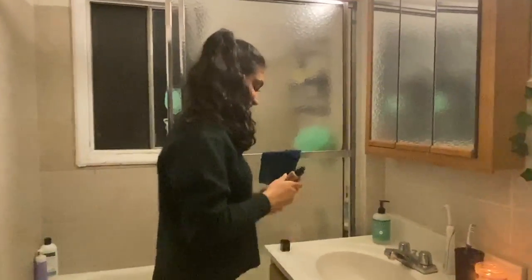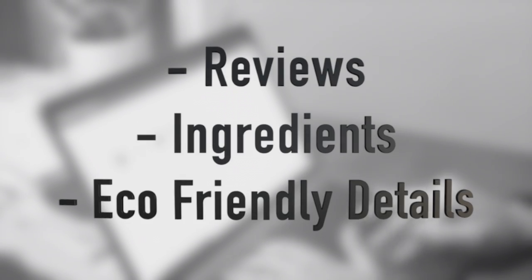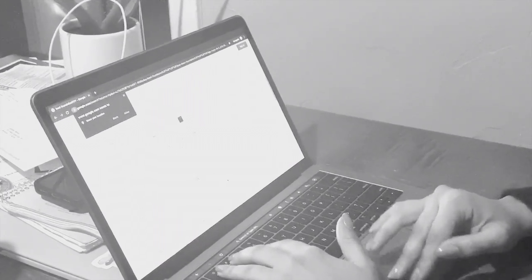Here we have a typical makeup user. Cosmetic products are an everyday part of her life. So then why should researching for a product be such a pain? Reviews, ingredients, and eco-friendly details are spread all across the internet, making research a hassle.